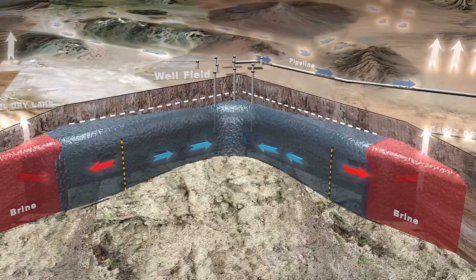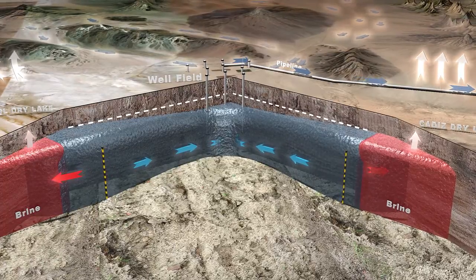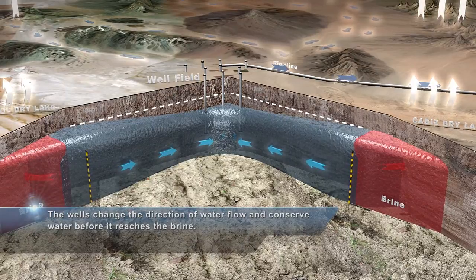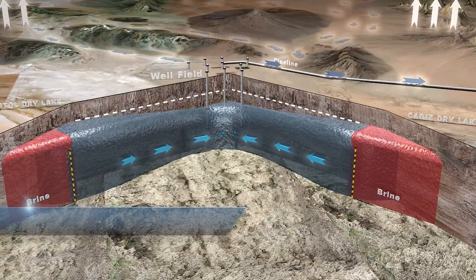Over time, this dividing line moves closer to the dry lakes as more fresh water is pulled away from the dry lakes. This process changes the direction of water flow, reversing its downhill course. This is called a hydraulic barrier and it allows the project to conserve water before it reaches the brine.